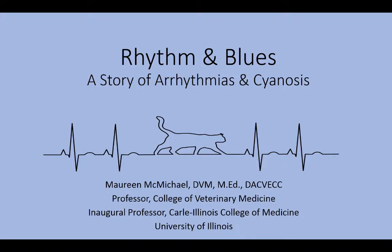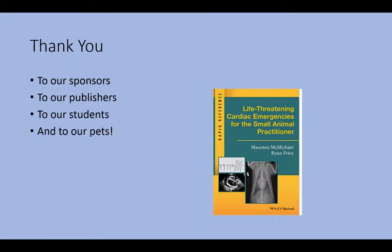Welcome to Rhythm and Blues, a story of arrhythmias and cyanosis. I'd like to give a thank you to our sponsors who generously sponsored this talk, to our publishers who allowed us to use images from our book, Life-Threatening Cardiac Arrhythmias for the Small Animal Practitioner, to our students, and of course to our pets.